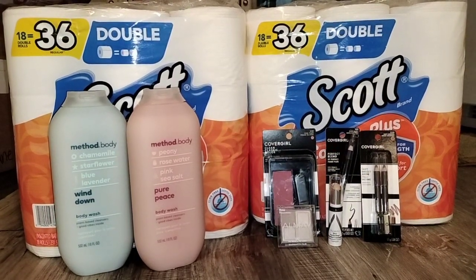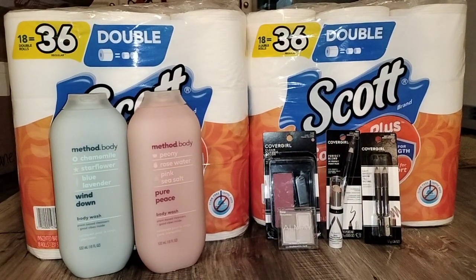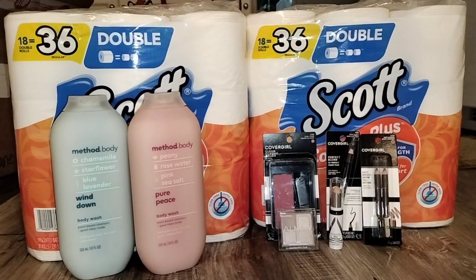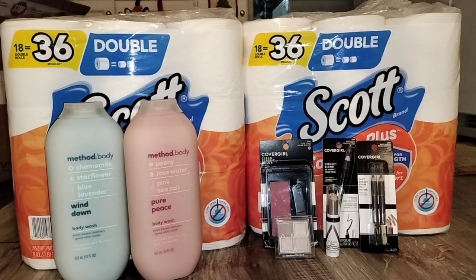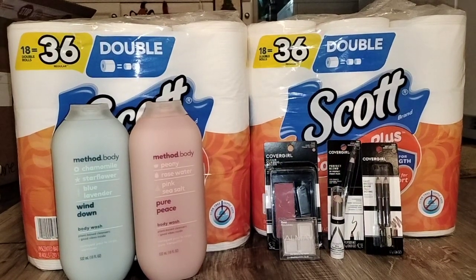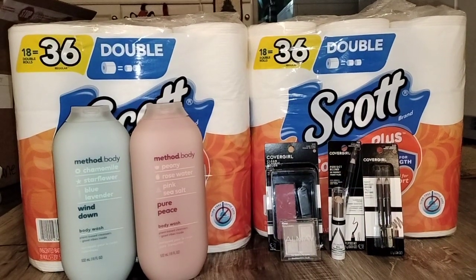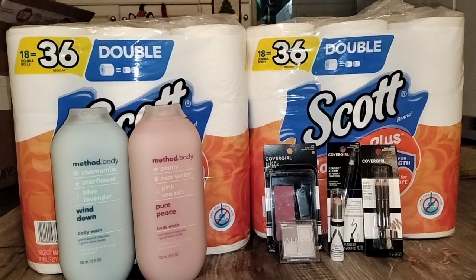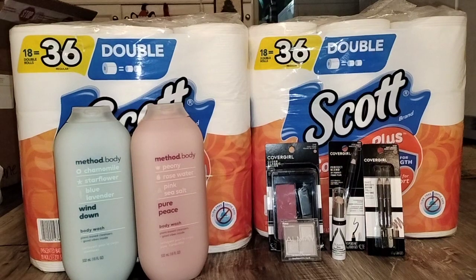I didn't feel the need to film those because there really wasn't any savings there — I was not couponing when I bought those items — so we're not going to include those. But there are some other savings. This is just the scenario I came up with that gave a great moneymaker back. The Method Body Wash is one of my big sellers in my stockpile, so even though it is quite a bit out of pocket, it is quite a big seller and I do try to stock up on it when I get any sort of sale.